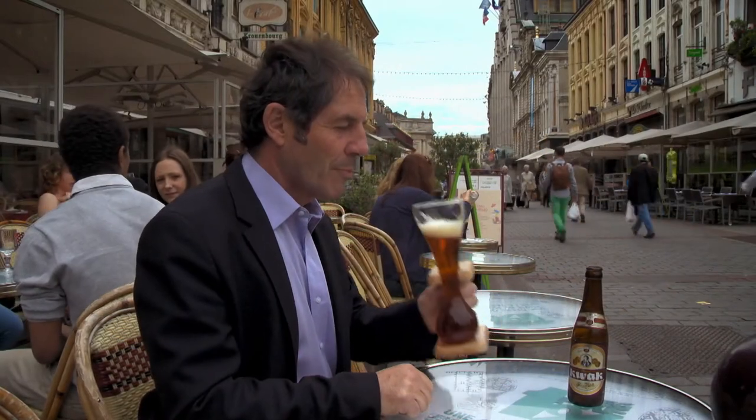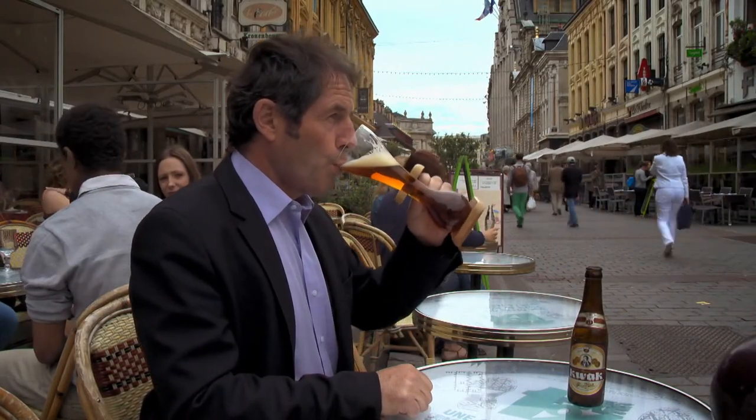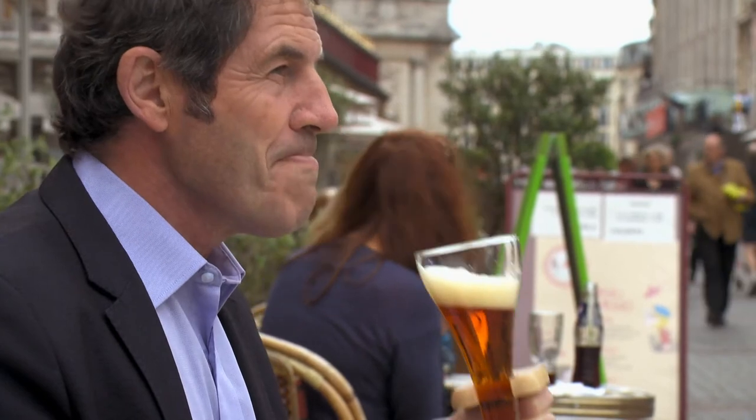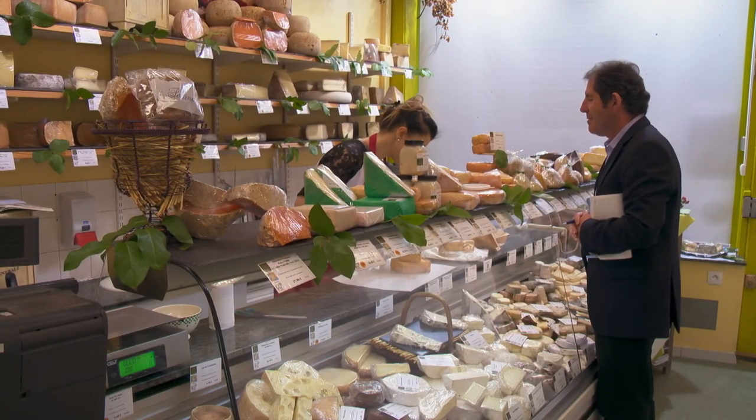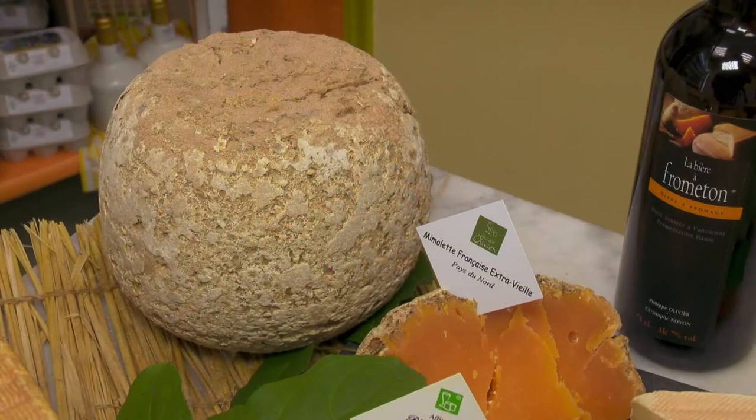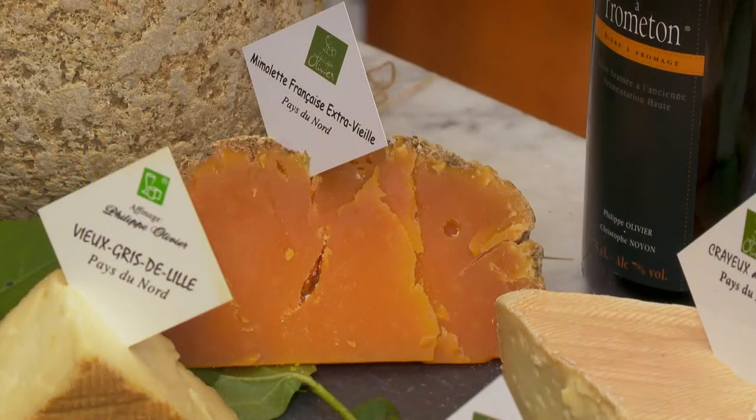The North is one of the very few parts of France where beer is far more popular than wine. There is also a large variety of locally made cow's milk cheese. The hard orange mimolette tastes a bit like parmesan with hazelnuts.